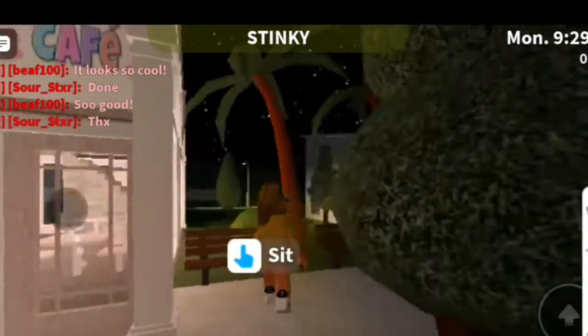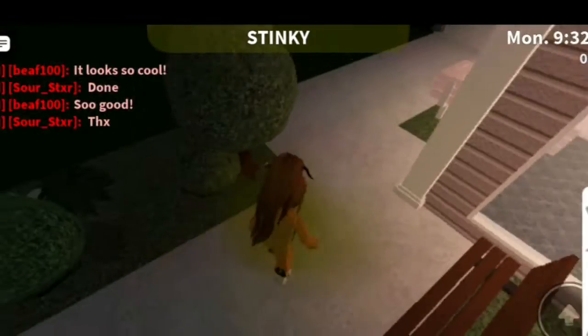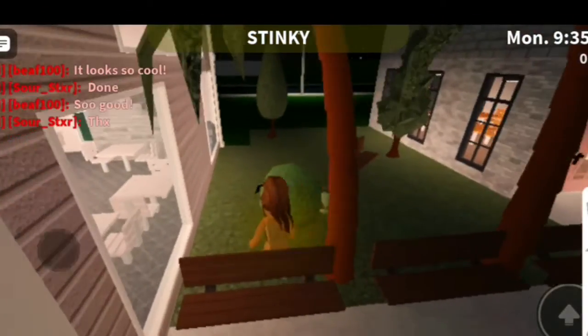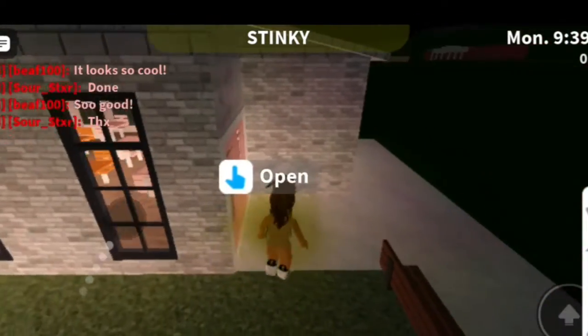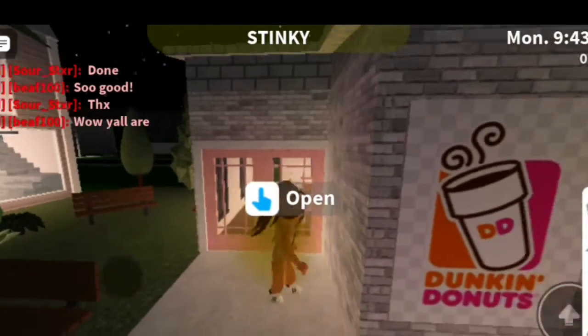Some plants here — I just added these exotic trees for no reason. Some benches just to sit down and stuff if you're like shopping. We have another bench and some stuff. I might need to add a bit more here. Then we come to Dunkin' Donuts — I really love it.